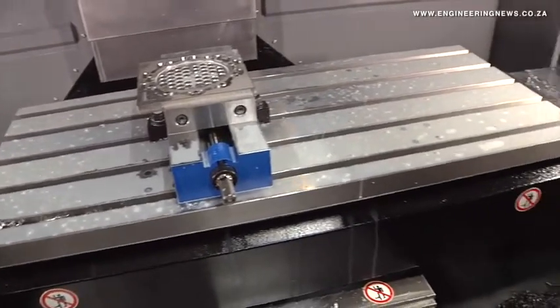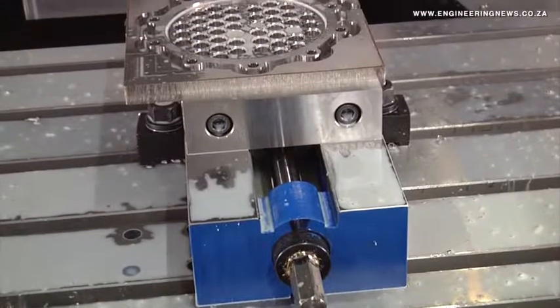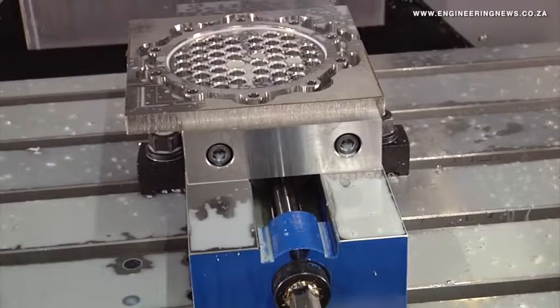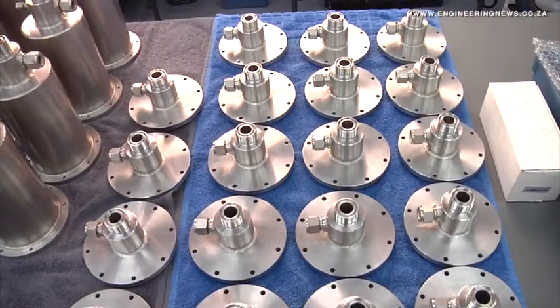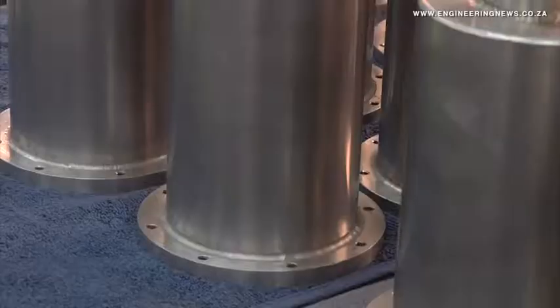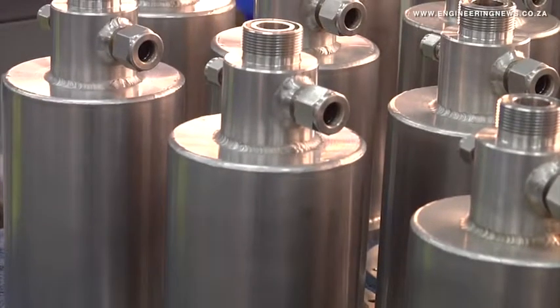Green adds that these parts will be used within the heart of the process. The parts that we're producing are general engineering parts — various parts in stainless steel, aluminium, brass, and plastics. So we have a variety of parts to manufacture.